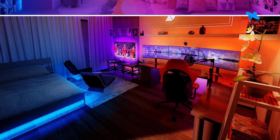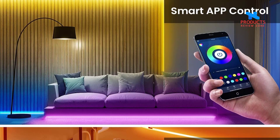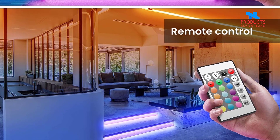Two control ways: one self-developed Bluetooth app, close to users' habits. More than 16 million colors — adjust the brightness and switch as you like. With the smartphone app, you can have the timing function, pre-setting the appropriate time.